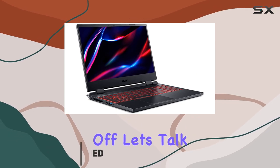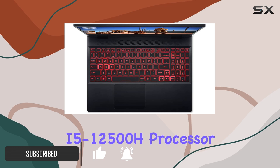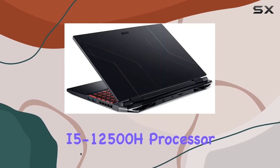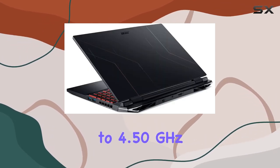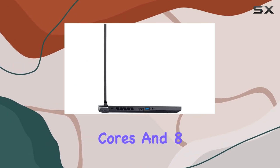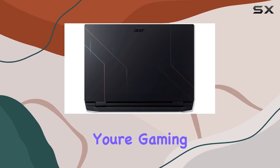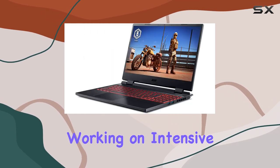First off, let's talk about performance. With the 12th gen Intel Core i5-12500H processor, boasting up to 4.50GHz max boost and a whopping 12 cores — 4 performance cores and 8 efficient cores — multitasking feels like a breeze, whether you're gaming, streaming, or working on intensive tasks.